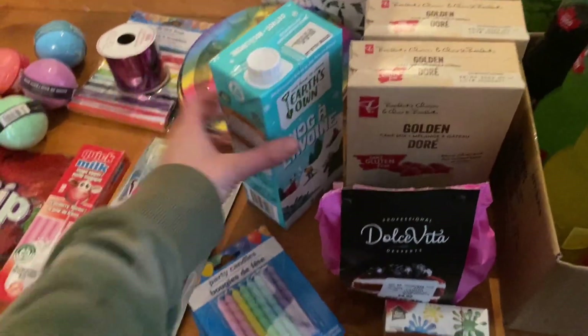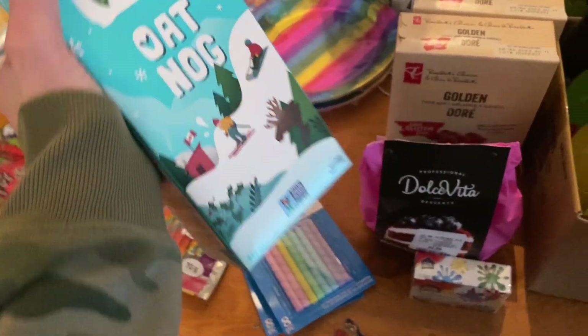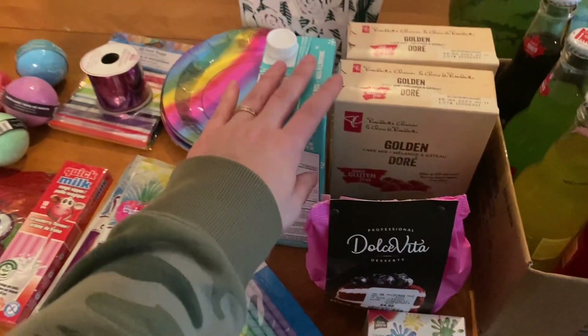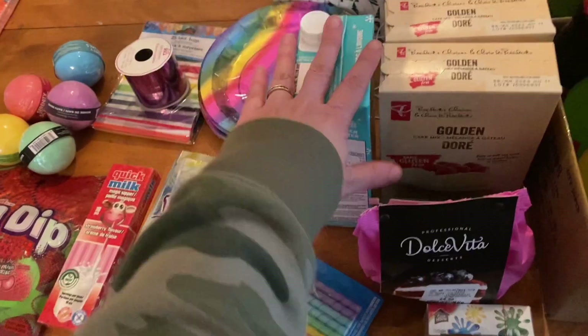One of the friends coming is gluten and dairy free. This was like 50 cents — I just needed a little bit of liquid in my frosting. I bought vegan butter for that already. I only need like a tablespoon in my frosting recipe.